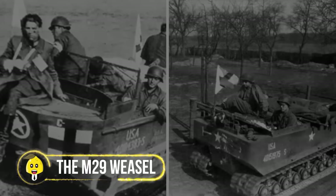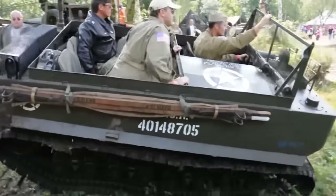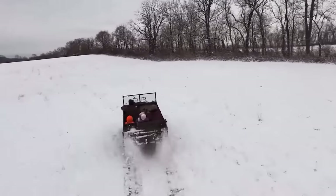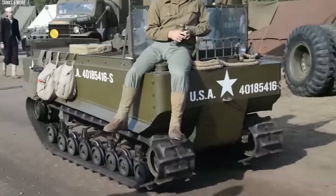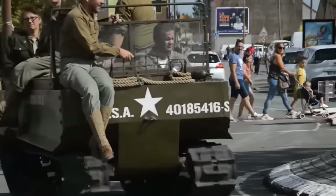The M29 Weasel — the ultimate all-terrain beast of World War II. This vehicle was like the Swiss Army knife of the battlefield, conquering snow, swamp, sand, and more. Imagine soldiers riding in this sleek ride, cutting through the toughest terrains. Whether evacuating wounded soldiers or hauling supplies through snowy landscapes, the M29 Weasel was the go-to. Designed to handle the impossible, this ride showcased adaptability in its truest form.